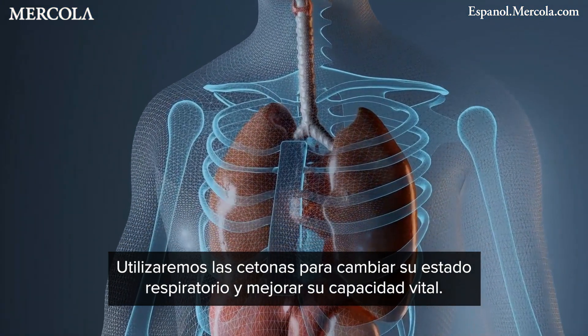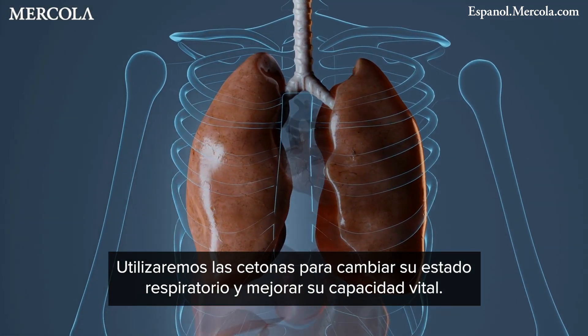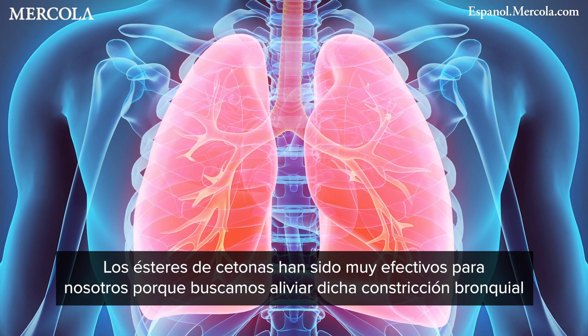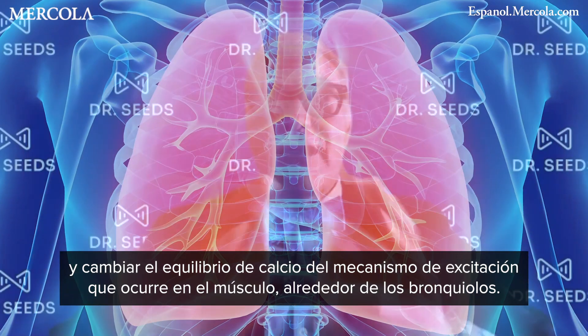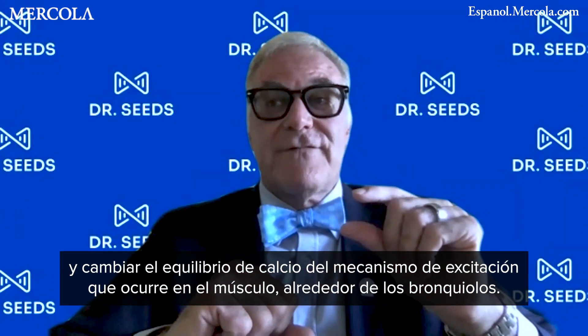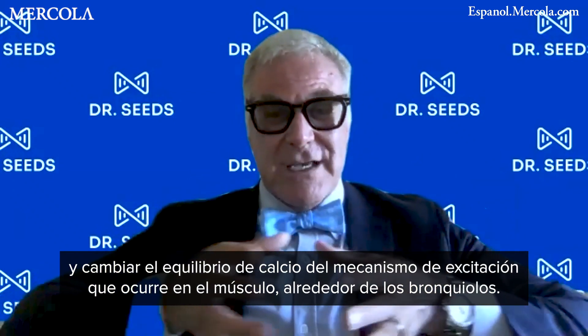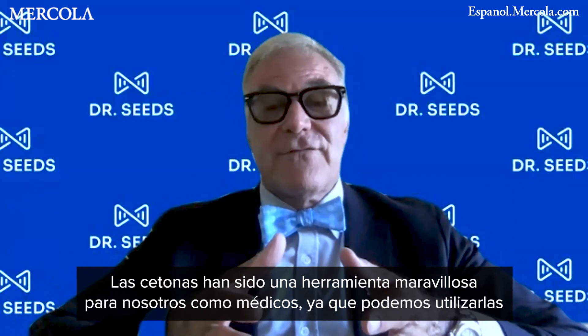We utilize the ketone to change their respiratory status and improve their forced vital capacity. What we're truly working on is relieving that bronchial constriction and changing that calcium balance of the excitation-coupling happening around the muscle around the bronchioles. That's why the ketone esters have been so effective for us.